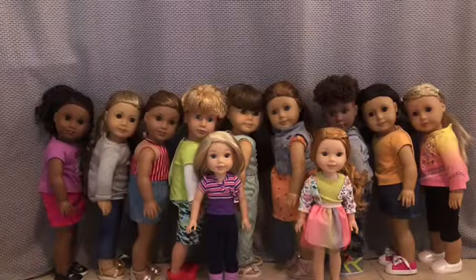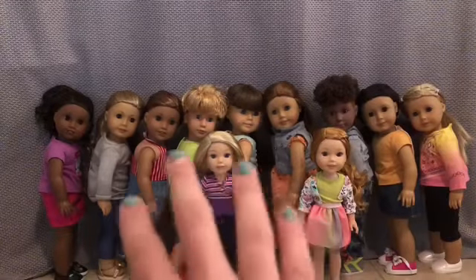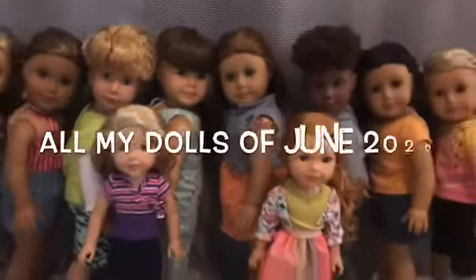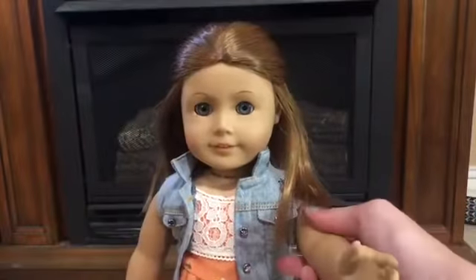Hey, it's Big Pixel here, and today I'll be doing my dolls video. These aren't all my dolls, but the ones that live in the dollhouse that you've been seeing in stop-motion. So let's go!